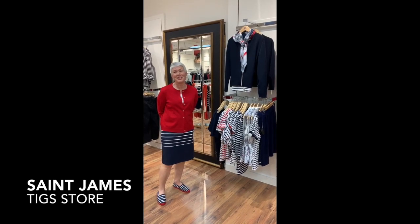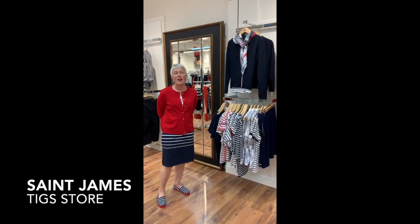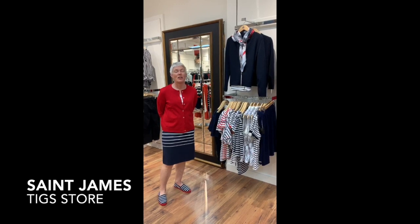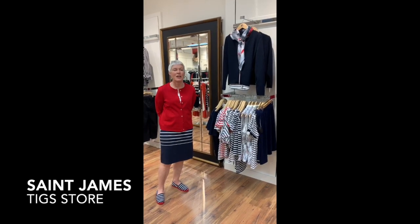Welcome everyone. It's another Tuesday at TIGS and today we're going to feature one of my very favorite lines, St. James, from France. This is a very old company, 1889, from a place called Mont-Saint-Michel in Normandy, France.